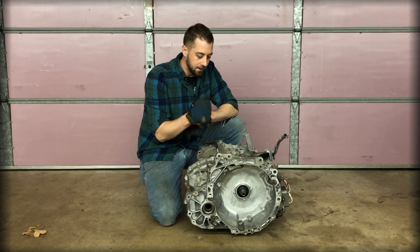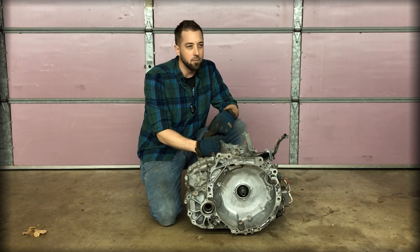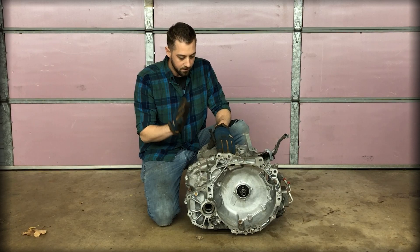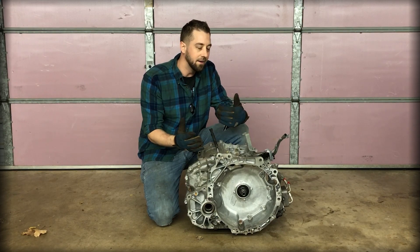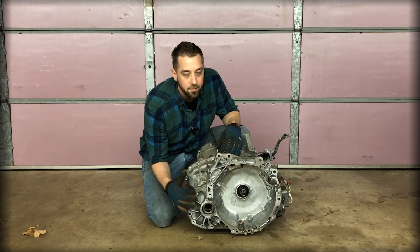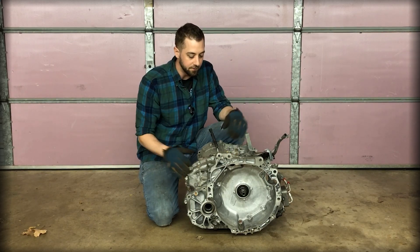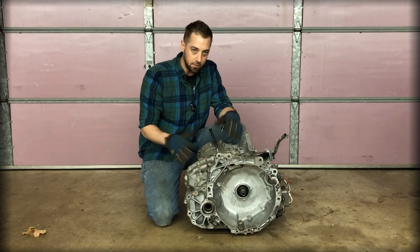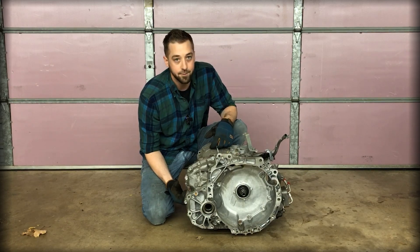This is a 2015 Nissan Rogue transmission — I believe it's the RE0F10D, so all the Nissan nerds can quote me on it. A little bit about this one: it made a bunch of noise while driving, almost sounded like a wheel bearing. Upon further investigation, scoping it, it almost sounded like it was coming from the transfer case. Disassembled the transfer case — no issues there. So it has to be internal in the transmission. I just wanted to go through and show you some of the Nissan designs in the CVT. We'll pop it open, take a peek, and see what it's supposed to be.